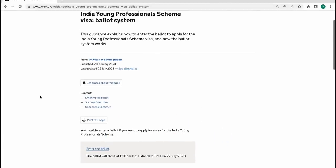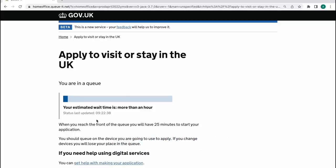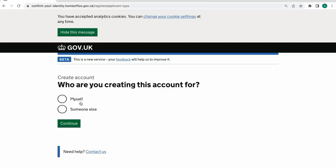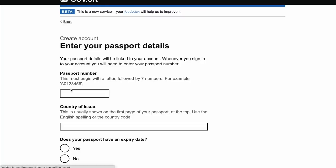First, visit the gov.uk page and click on 'Enter the Ballot' — you'll find the link in the description of this video. Once you're out of the queue, click 'Create an Account' or sign in with your old account. Click 'Myself' if you're creating it for yourself. Enter the country you belong to and enter your passport number.